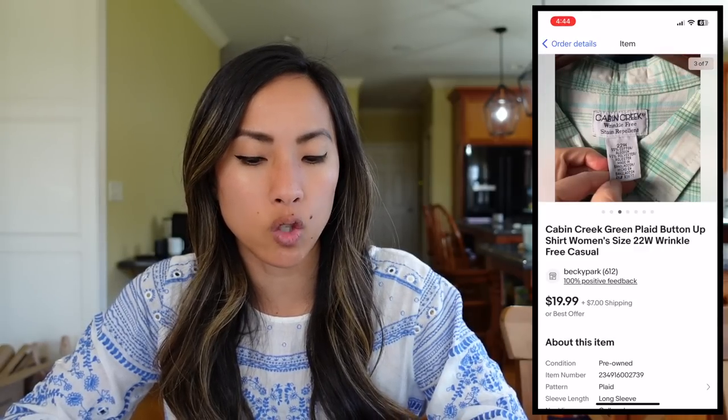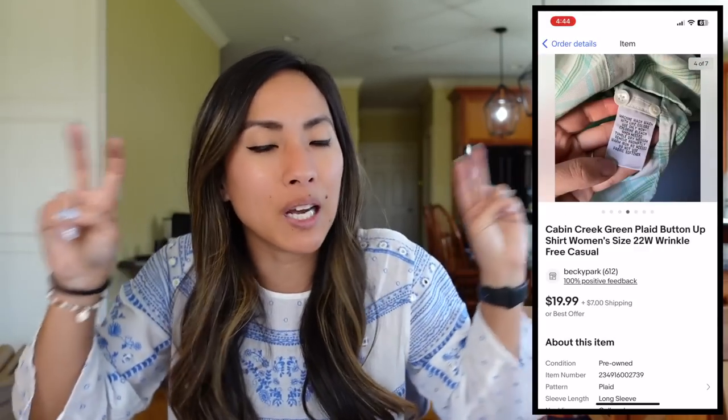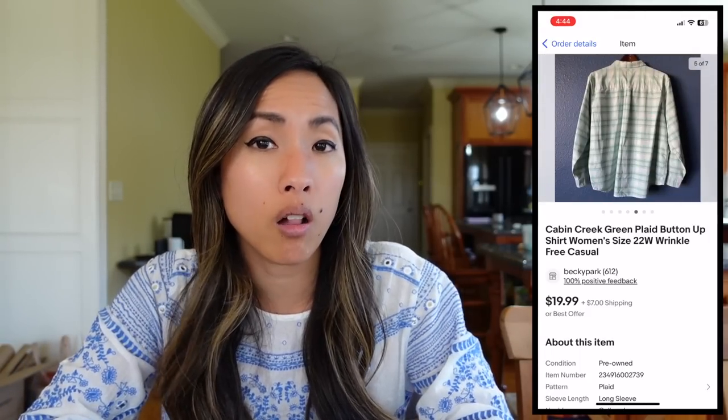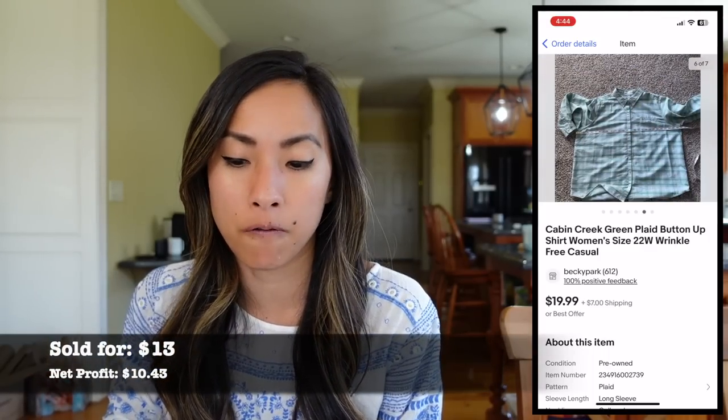The next thing to sell was on eBay — something I would not have picked up at the thrift store, but it came from that reseller who didn't want to resell clothes anymore. I listed it mainly because it was plus size. It was by the brand Cabin Creek — a green plaid button-up shirt in a women's size 22W with wrinkle-free technology, which people love. It sold for $13 on eBay. I had $2 into it, so I made a net profit of $10.43.